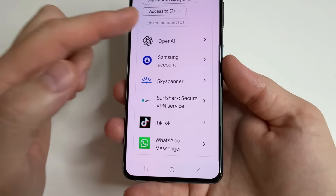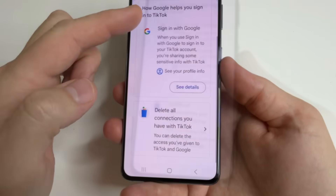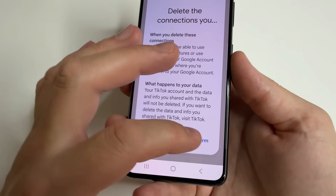For example, I am not using TikTok now, so I tap on TikTok, scroll down, and tap "Delete All Connections You Have with TikTok". After that, tap Confirm.